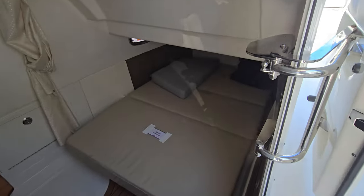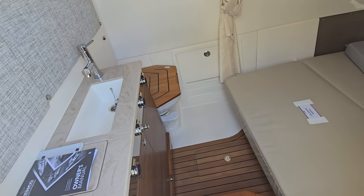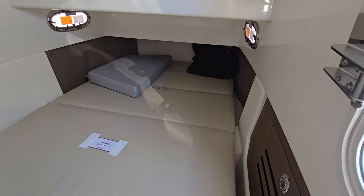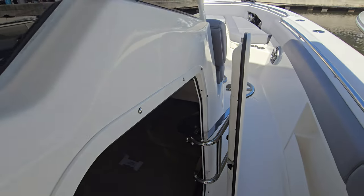We've got a berth, a toilet, and a sink — a very deep berth. You could easily fit two people on there for an overnight stay if you needed to.